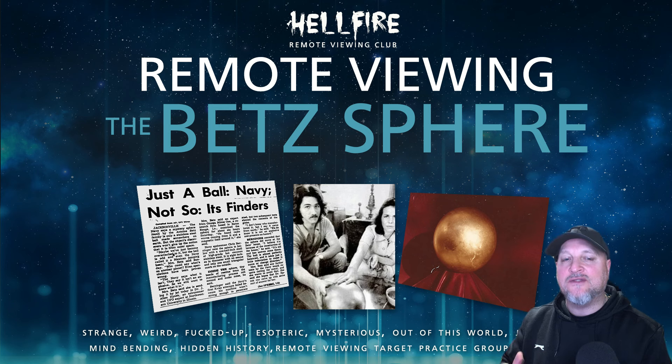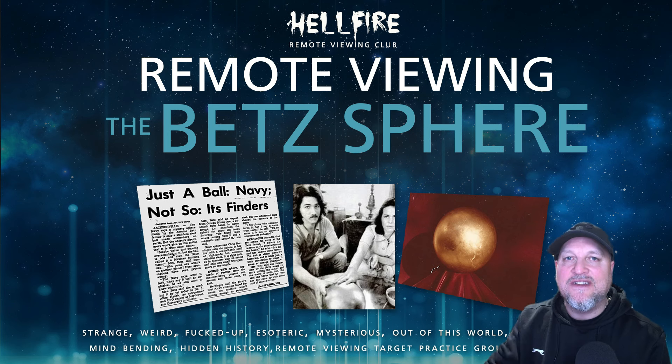The video comes in several parts. The first one is a joint debrief session with the majority of the remote viewers who could attend, and then the ones that couldn't attend sent in their individual remote viewing sessions, which we tagged on the end of the video for you. Namaste, enjoy the video, and we'll see you next time.